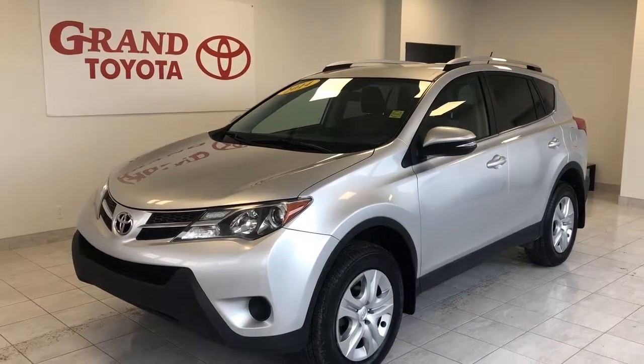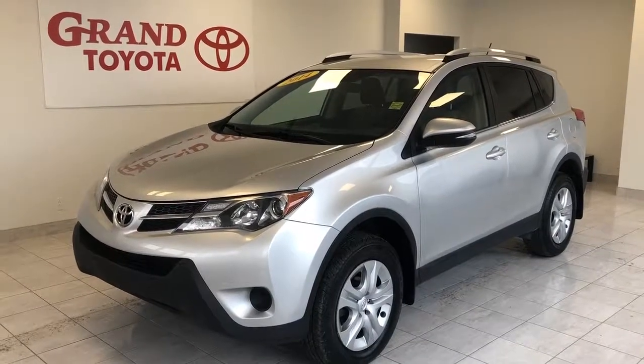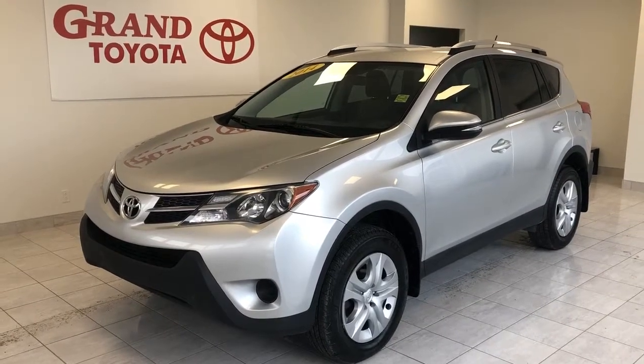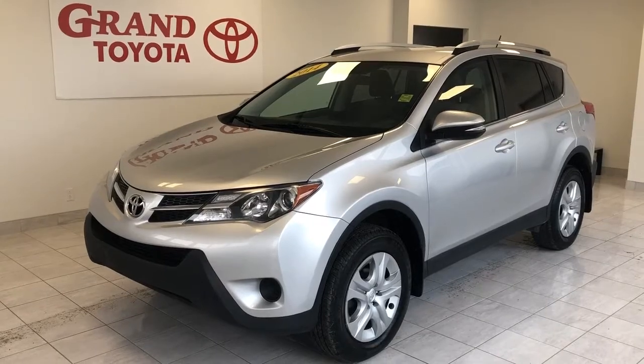Hey everyone, check out this beautiful 2014 Toyota RAV4 LE all-wheel drive with just 67,000 kilometers, a gray exterior, and situated on 17-inch tires. If you're looking for an SUV to get your family where it needs to go, the Toyota RAV4 is exactly the vehicle for you.